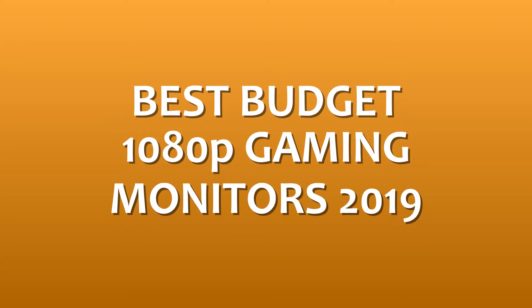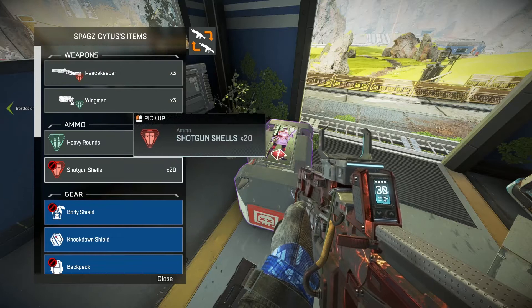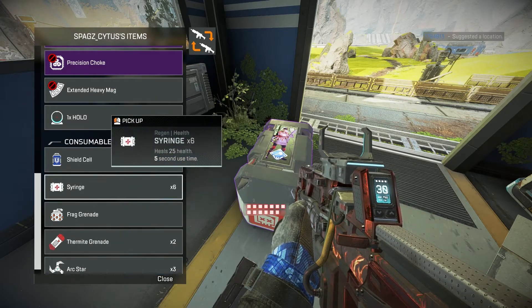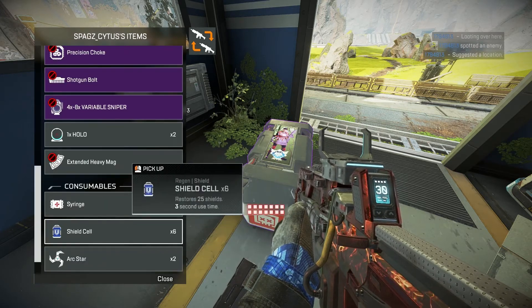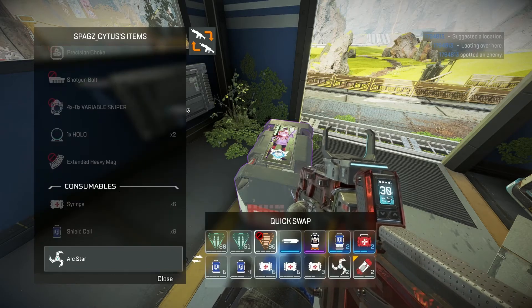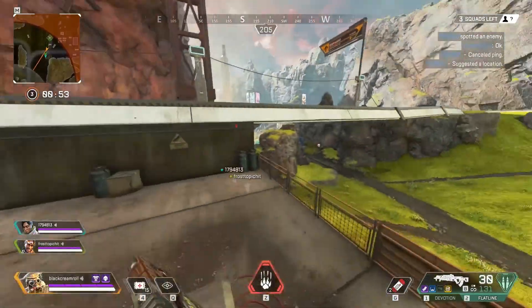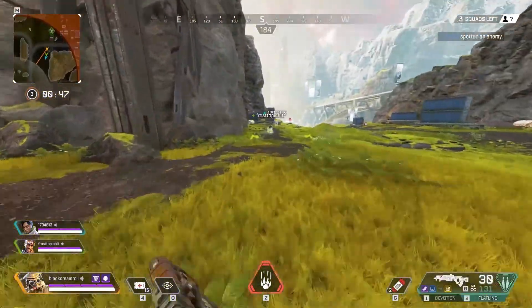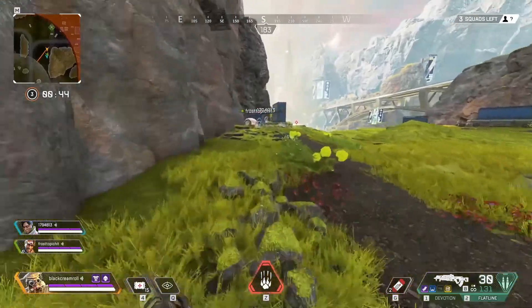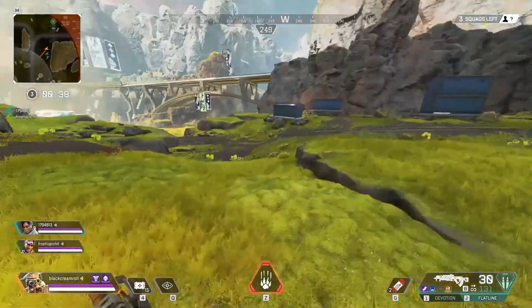So here I am with my recommendations of best budget monitors for gaming in India 2019. This is 1080p gaming, and there will be a lot of videos for 1440p and 4K. These videos are just for gaming monitors. If there are monitors suitable for other work, I'll tell you, but I don't guarantee satisfactory results for non-gaming use.